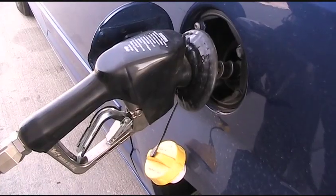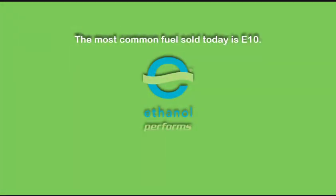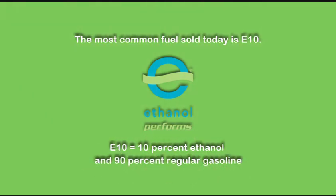We are lucky in that most Nebraskans choose to use ethanol when they fill up. The most common way we use ethanol is E10, which contains 10% ethanol and 90% regular gas made from oil. It can be used by most vehicles on the road.